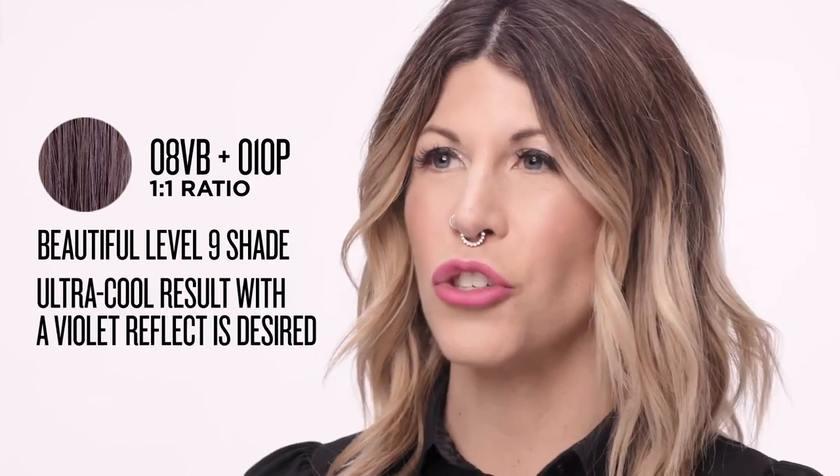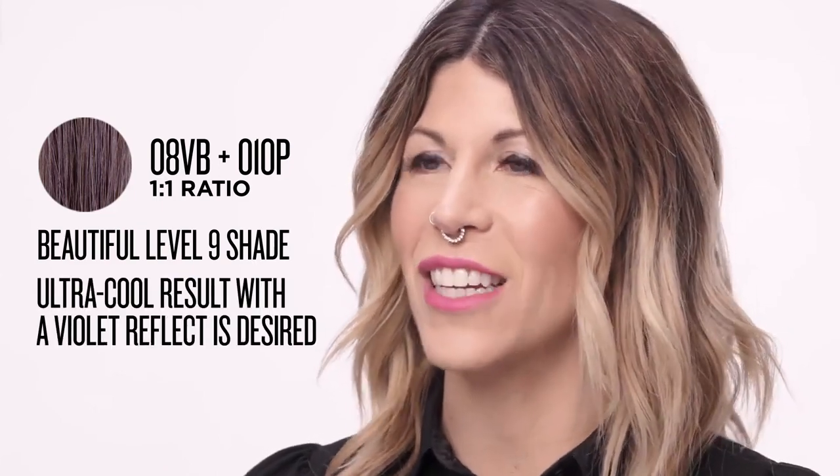Each Shades EQ level 10 shade works beautifully on its own, but can also be mixed with existing Shades EQ Gloss shades to create an even more customized result. They are also excellent options for increasing the level of your formula while still maintaining your desired reflect. For example, 08VB plus 010P provides a beautiful level 9 shade, perfect when an ultra cool result with a violet reflect is desired.